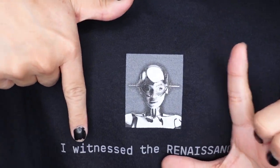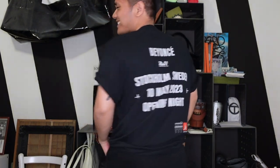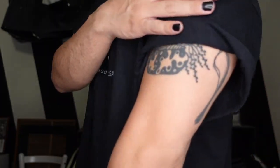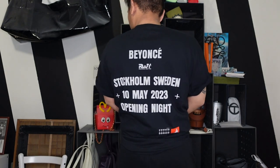The thing I was most excited about is a shirt that says 'I Witnessed the Renaissance,' with a picture of what I'm assuming is Beyoncé in an alien outer space chrome helmet. On the back it says 'Beyoncé Renaissance World Tour, Stockholm Sweden, May 10th, Opening Night.' They don't have this shirt anymore — it was special for opening night only and was super sold out by the time I got to the merch line. I got an extra large but I love wearing shirts oversized, and I'm extremely happy I was able to get one.